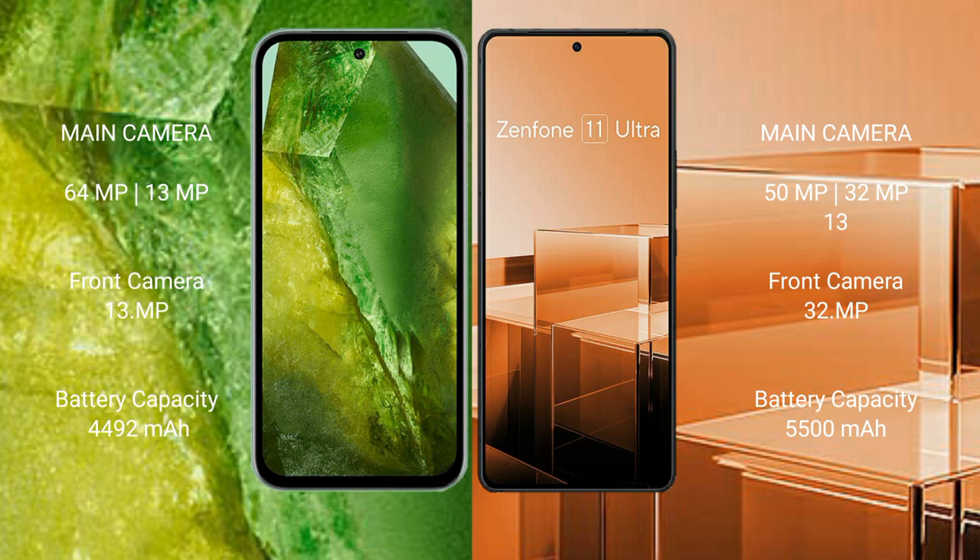Google Pixel 8a packs a 4492 mAh battery with 30-watt fast charging support. Asus Zenfone 11 Ultra packs a 5500 mAh battery with 65-watt fast charging support.